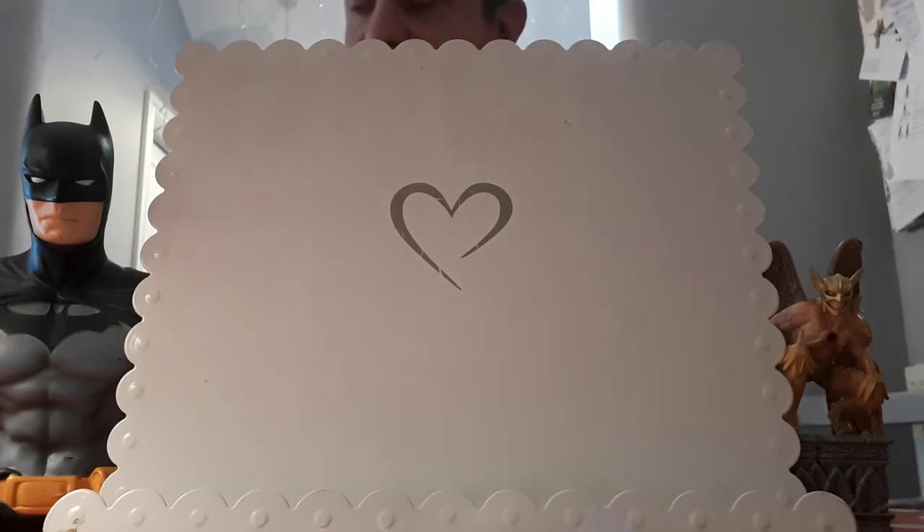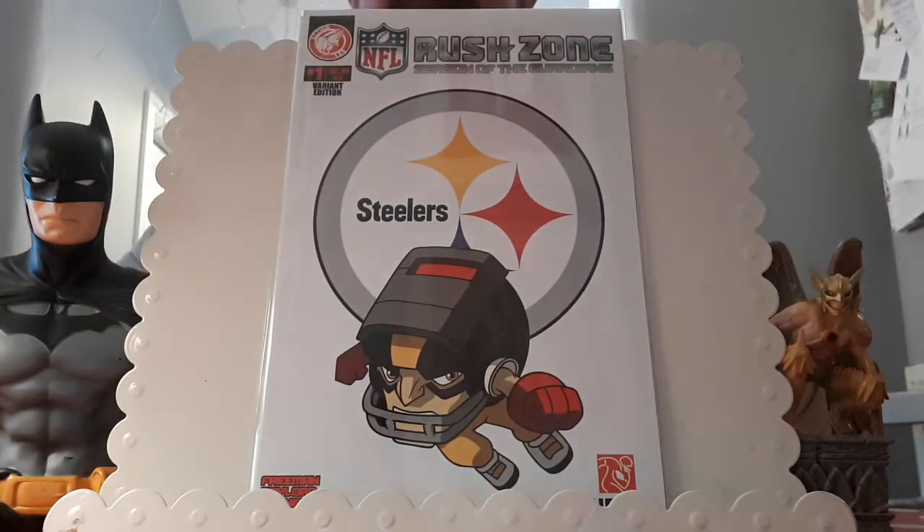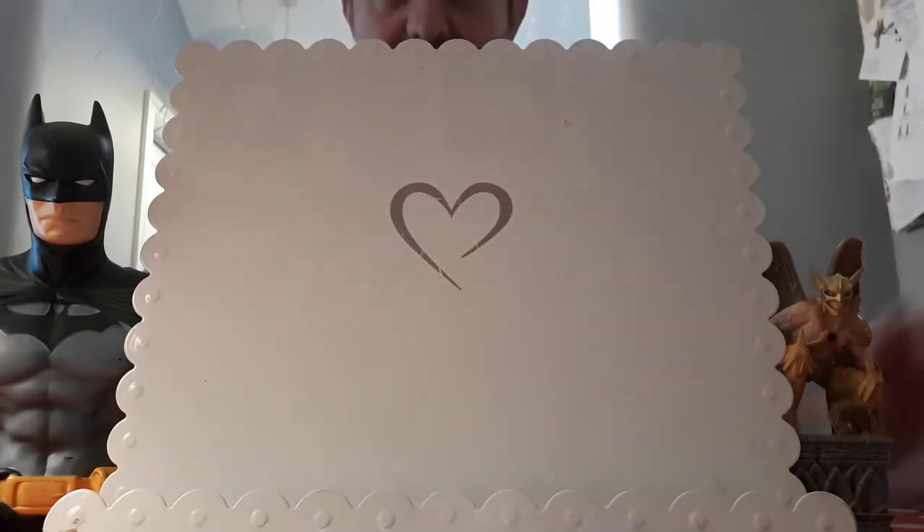Starting at number 30 is a book I consider a grail for myself — not many people will agree. I showed this off just the other day in a fantastic Christmas gift I received from a good friend, Comic Vantage aka Lewis. I saw the book online but it was only in America with only one copy, and Lewis managed to get me the book in question from Action Labs: Rush Home, Season of the Guardians — the Pittsburgh Steelers variant. I'm a huge Steelers fan, and thanks a million for that, Lewis!